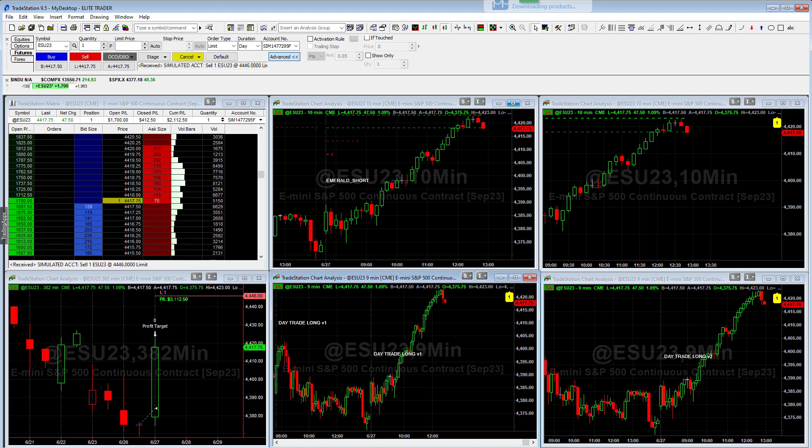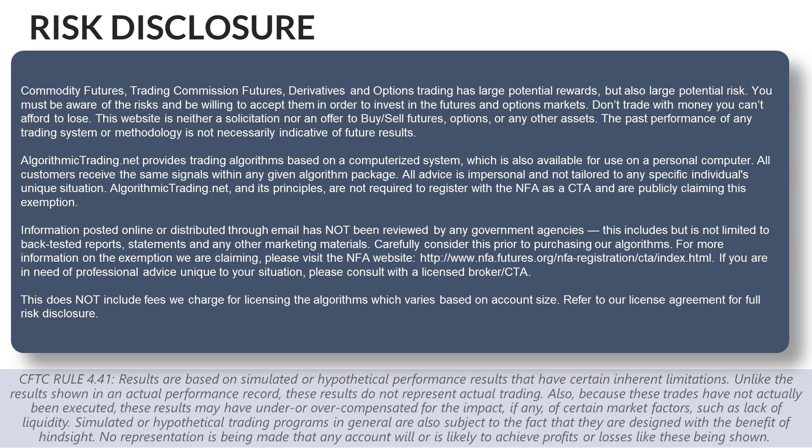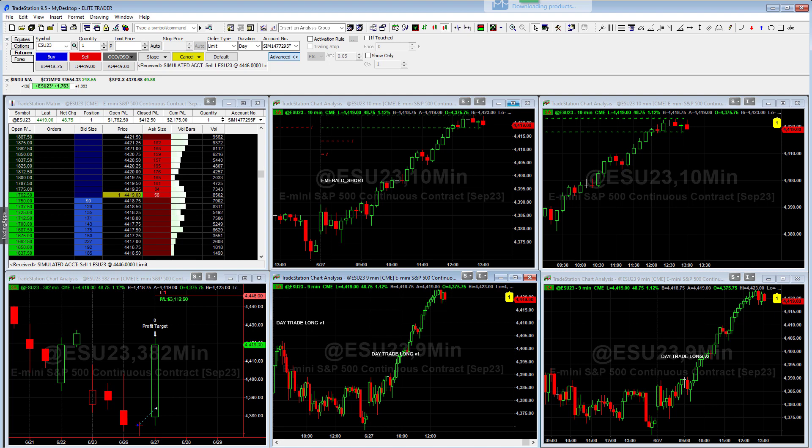Now is a good time for the risk disclosure: remember that trading futures and options involve substantial risk of loss and it's not appropriate for all investors. I'm not a CTA — I'm what's called a third-party developer. I offer the algorithms under a letter of direction, so my clients trade the algos in their own accounts under letter of direction.